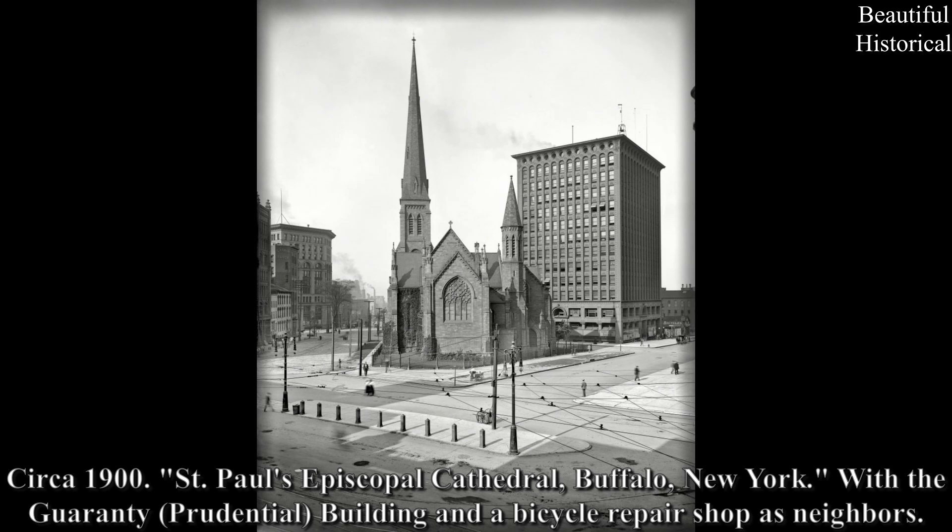Circa 1900: St. Paul's Episcopal Cathedral, Buffalo, New York — with the Guaranty/Prudential Building and a bicycle repair shop as neighbors.